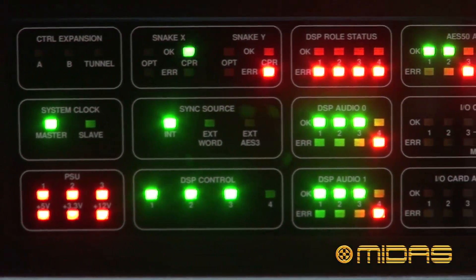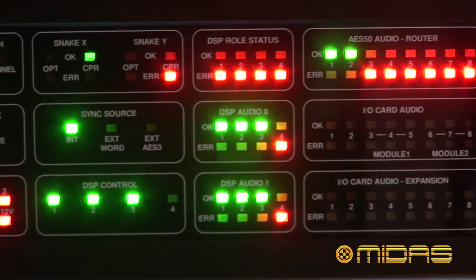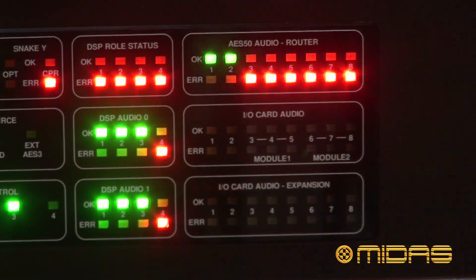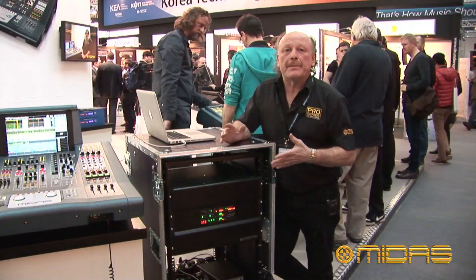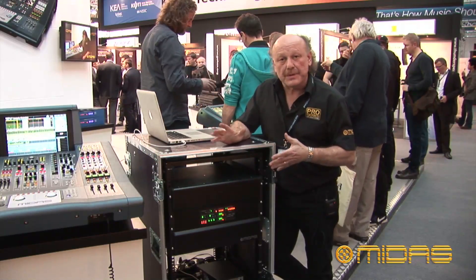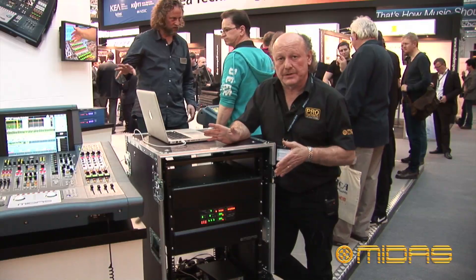The Pro-X currently only utilizes 75% of the processing capability of the Neutron DSP engine. What this means is that currently you can have an M+1 redundant system, or you can expand it to make future larger consoles.